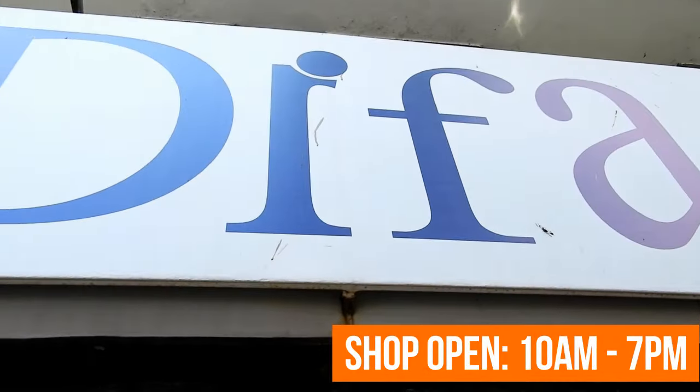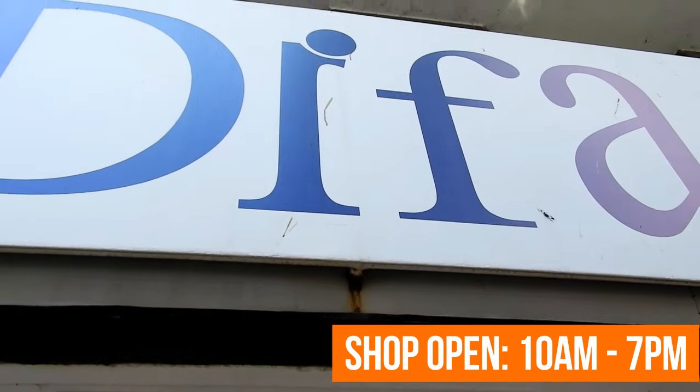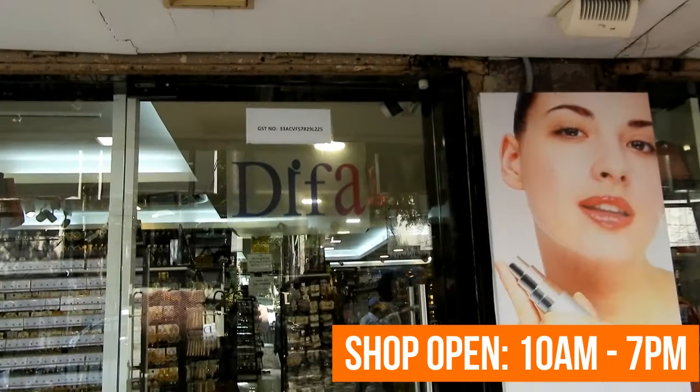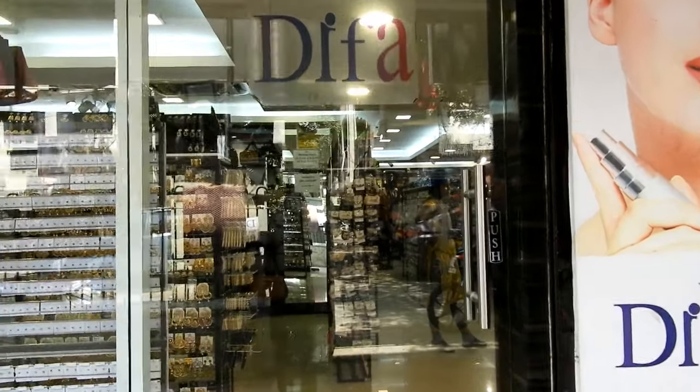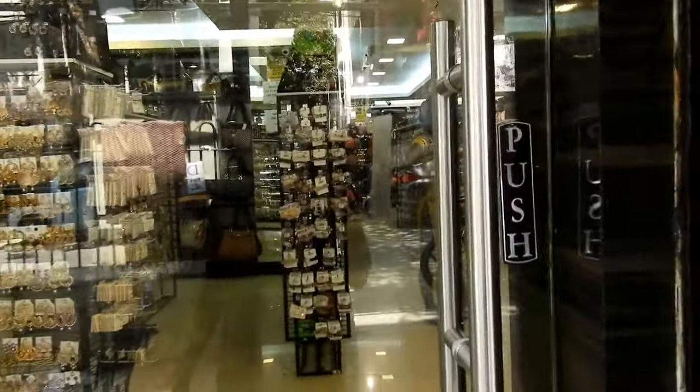This shop is open from 10 a.m. to 7 p.m. This store, according to me, is like a very Instagram-worthy place — all those cute stuffs that you see on Instagram or Pinterest is available here at a very cheaper price.